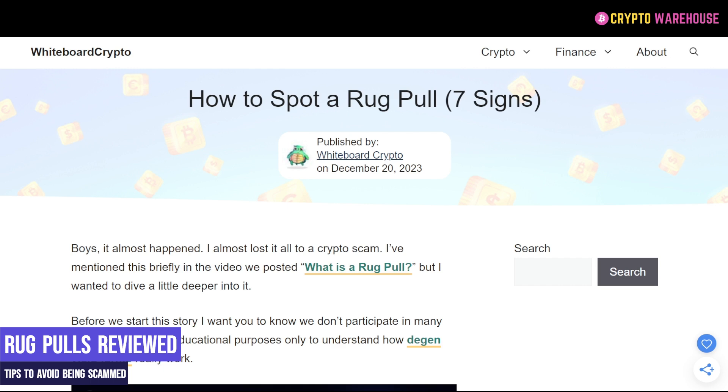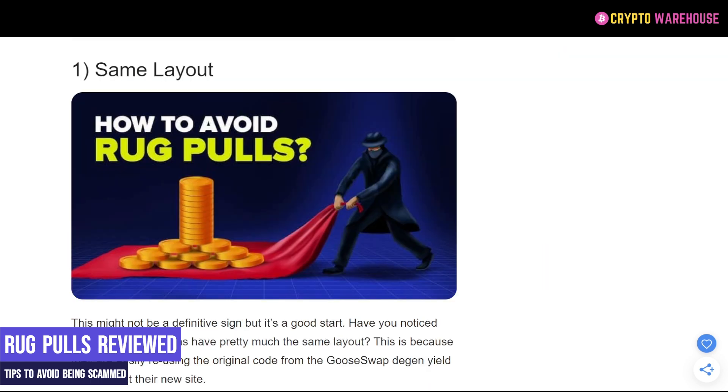The first thing we're going to do is go through the signs of a rug pull. The first thing to look out for on the website of the potential project or meme coin is that the website looks like many other websites. These are called cookie-cutter websites where they simply change the name, change the logo, change the colour and upload it — it goes from a dog to a cat to a lizard. Once you've seen one launch website, you are likely to have seen them all.